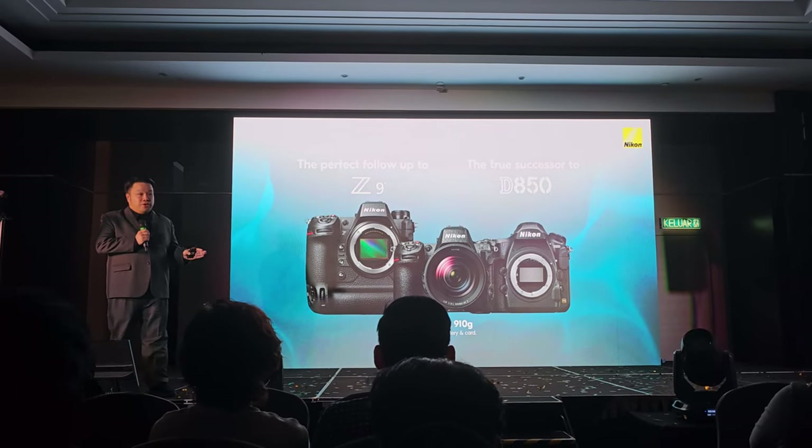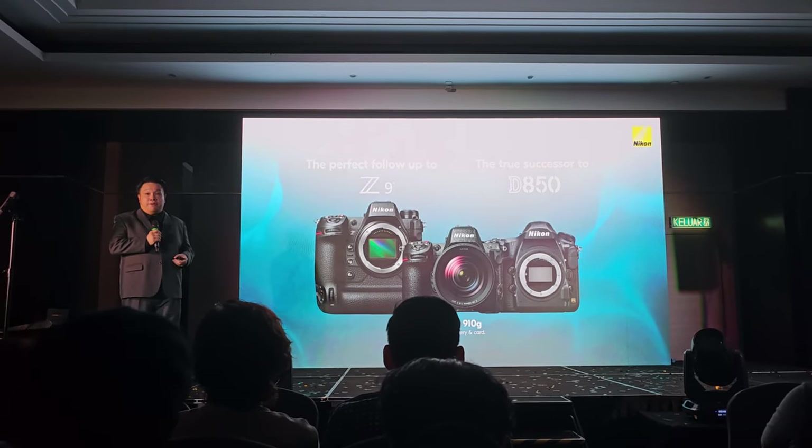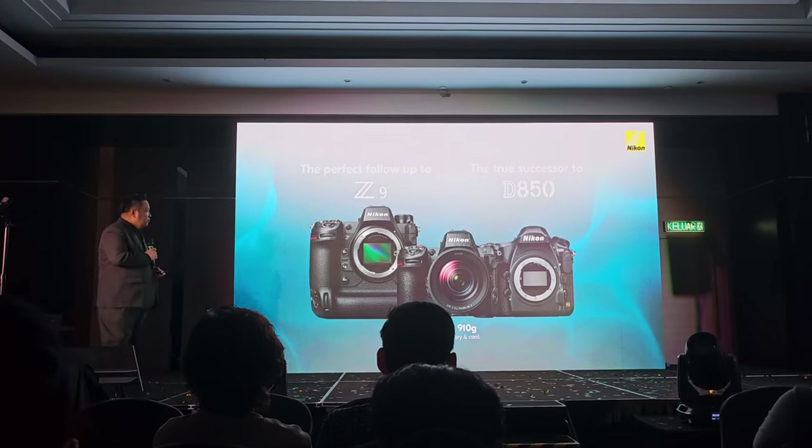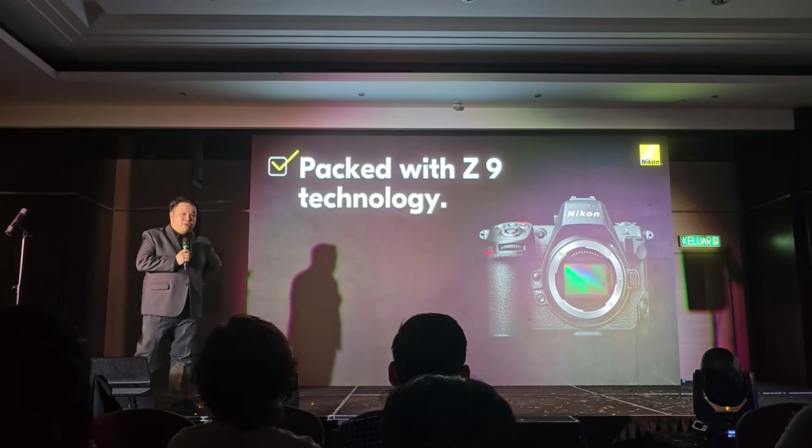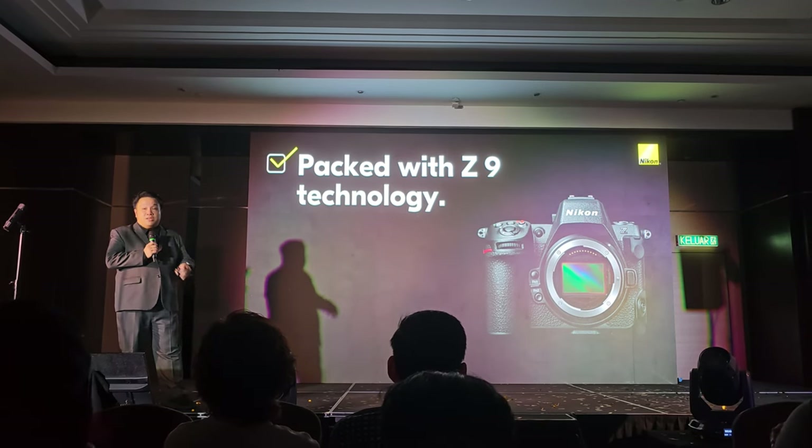Not too light, not too heavy. At the same time, it retains all the professional features and is comfortable to use for a long period of time. It's 910 grams with the memory cards and the battery inserted. So of course, a lot of the technology you can see in the video actually comes from the Z9 itself.